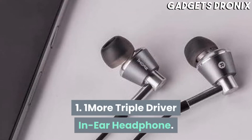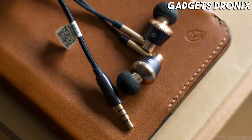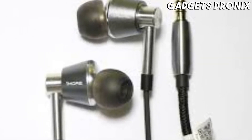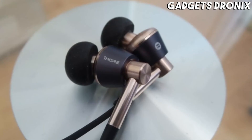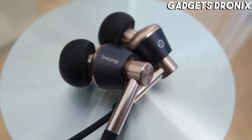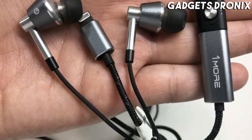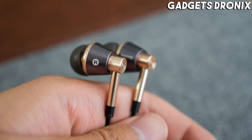Number 1: One More Triple Driver In-Ear Headphone. If you like your earbuds to come with a wire, the One More Triple Driver In-Ear Headphones are the best earbuds in 2021. After spending a few weeks with both the One More Triple Driver In-Ear Headphones and the One More Quad Driver In-Ear Headphones, we were blown away at just how much value each one gave in their respective price ranges.